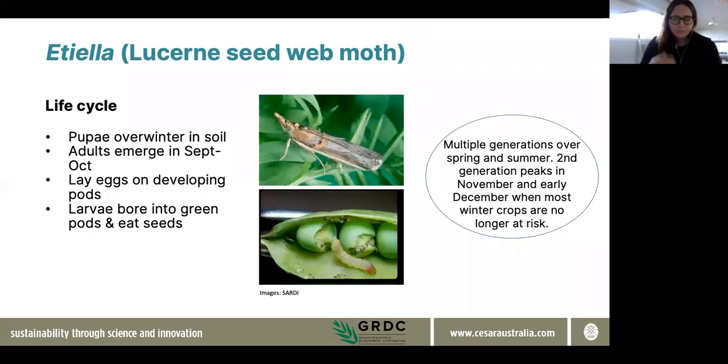Etiella is another pest that you'll find at this time of year. In terms of the Etiella life history, it's a moth species that doesn't migrate long distances — it overwinters in the soil and then emerges once temperatures start to warm up in spring, usually in September or October depending on the location. Once adults emerge, they might migrate a certain distance. Within a couple of weeks, they'll begin to lay eggs on developing pods, and it's at that point that it's really important to start monitoring for these adult moths, because once eggs are laid and larvae hatch, they can bore into the green pods of pulses and begin to eat the seeds.